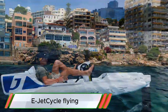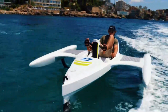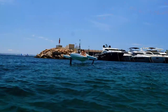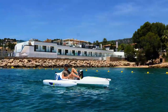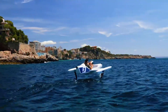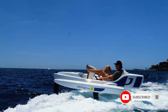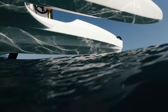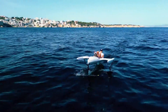E-Jet Cycle is a cutting-edge watercraft designed for speed and thrill, seamlessly hovering above the ocean's surface using advanced jet propulsion technology. With a sleek, aerodynamic body illuminated by glowing LED accents, it merges futuristic aesthetics with high-performance engineering. The craft offers an exhilarating experience, gliding effortlessly over waves and delivering unmatched agility and control. Perfect for adrenaline enthusiasts and tech-savvy adventurers, the E-Jet Cycle sets a new standard for personal aquatic vehicles, blending innovation with adventure on the open sea.